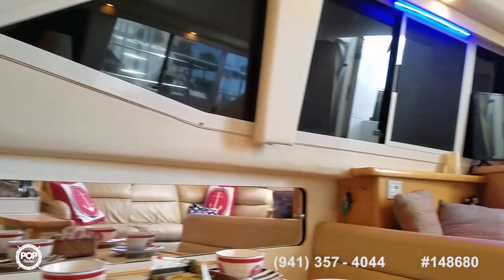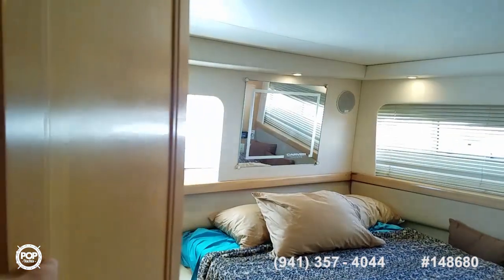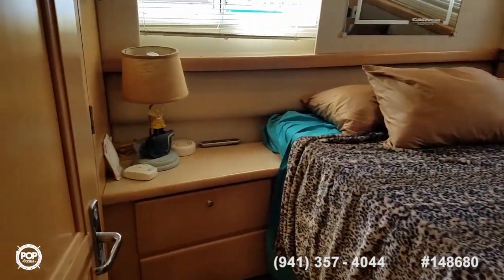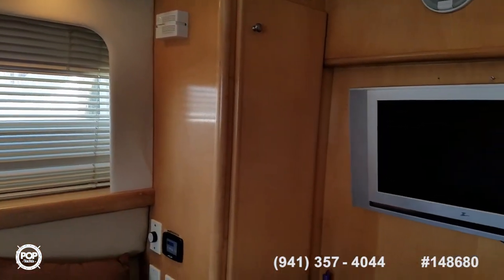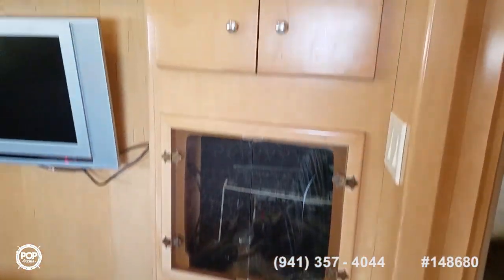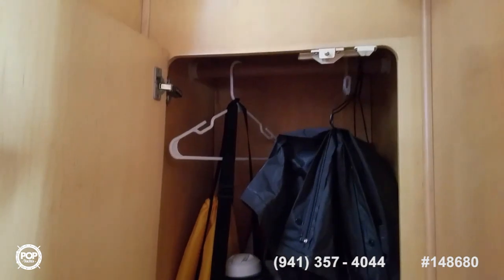Let's head on back to the aft cabin. Some additional storage for entertaining — keep glasses and bottles out of the way. Privacy door closes off the captain's quarters. Queen-size mattress in here, oversized nightstand, and wraparound windows — all lights are operational. You've got a hanging locker to port, your second AC controls, TV number three, more storage space below and up top, light switches, and another hanging locker behind this doorway.